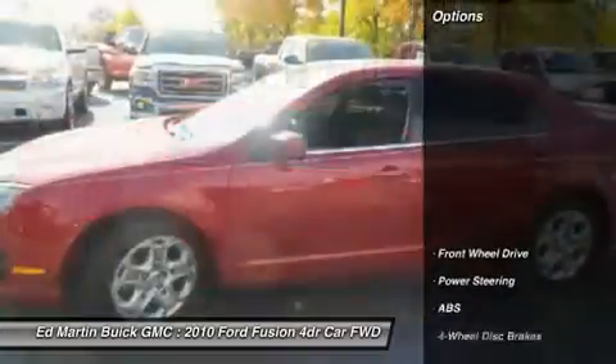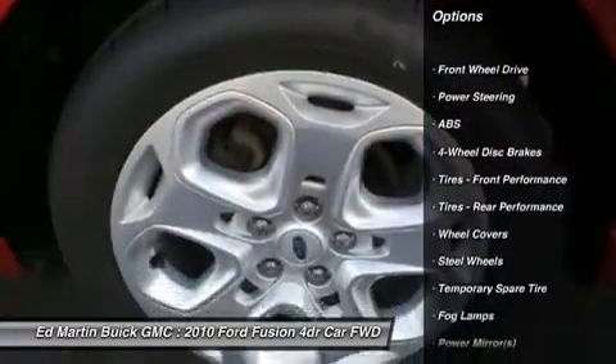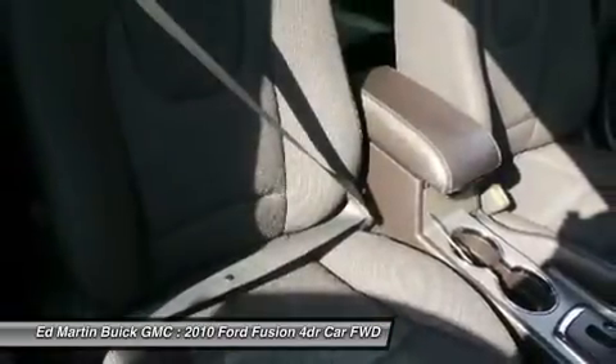Here are some of this vehicle's great options: keyless entry, steering wheel audio controls, traction control, stability control, anti-lock braking system, power steering, adjustable steering wheel,